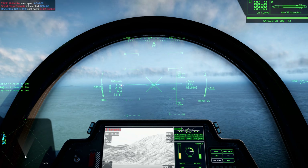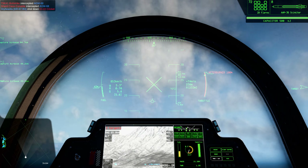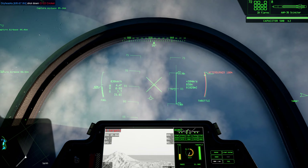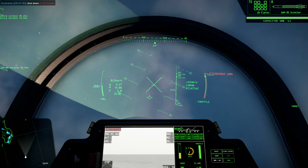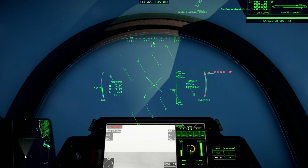With a 20-second acceleration phase and 60 seconds of total burn time, the Scimitar is able to sustain acceleration for a powered approach to distant targets, making evasive maneuvers by a hostile less effective, though not impossible.